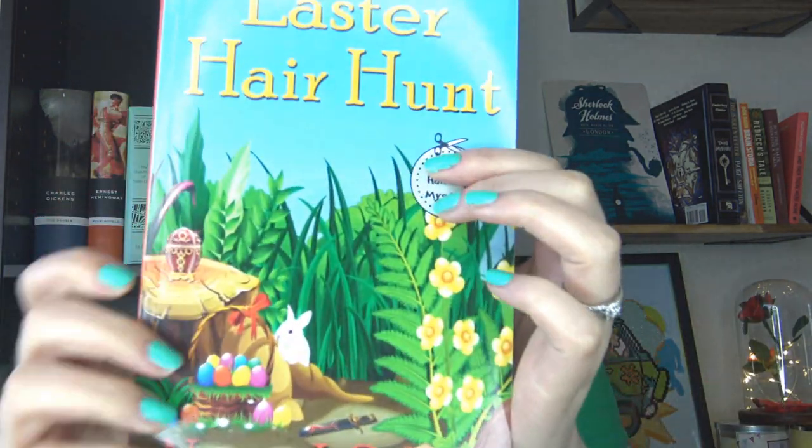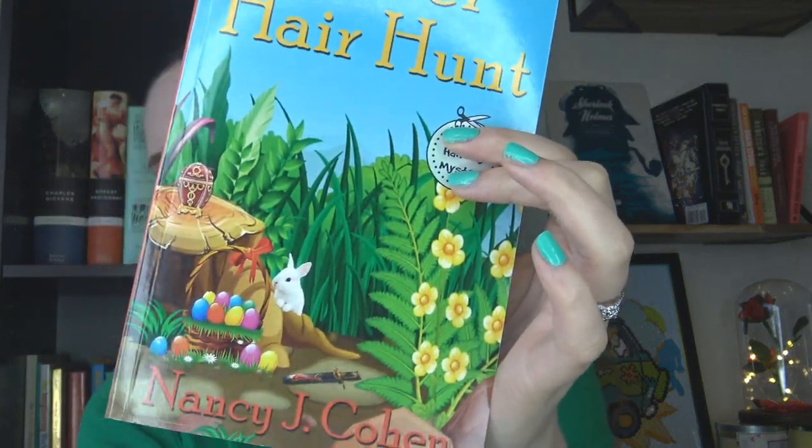This one takes place during an Easter egg hunt, and you also have tons of other springy events — moments in the garden, a bridal shower, a baby shower, lots of spring themes. So even though it's past Easter for this year, it's very springy. You'll still get those spring vibes. And just look at this cover — it just embodies spring.